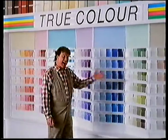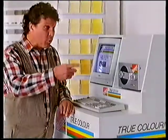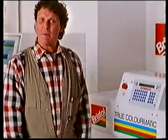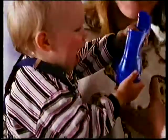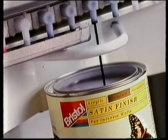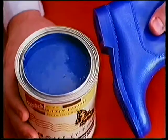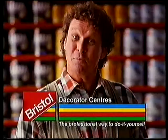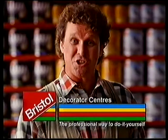Did you know the eye can see over half a million colours? And they're all in here. The Bristol computer contains just about every colour on everybody else's colour cards. Take any sample you can think of, and the Bristol True Colour System can match it. There you go, Cheryl — gumboot blue. There's no question: Bristol are the true colour experts. Bristol, the professional way to do it yourself.